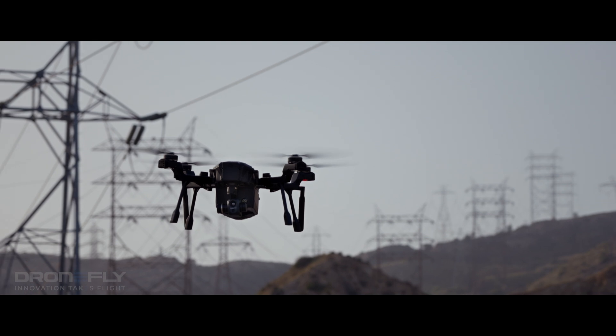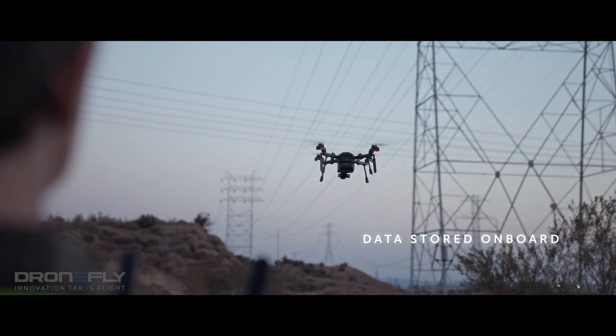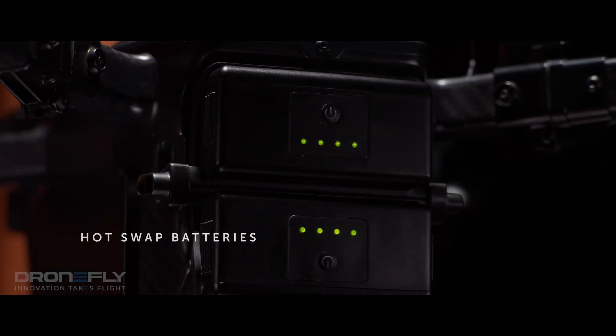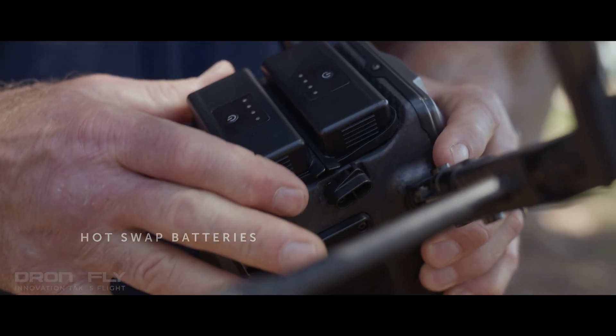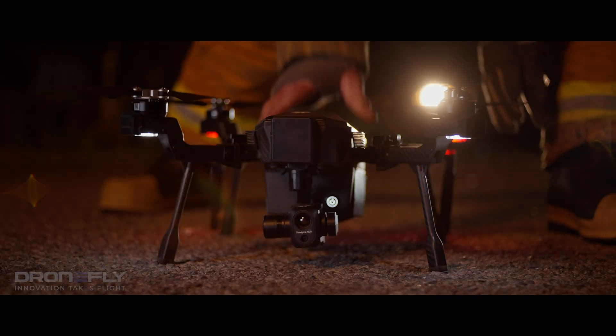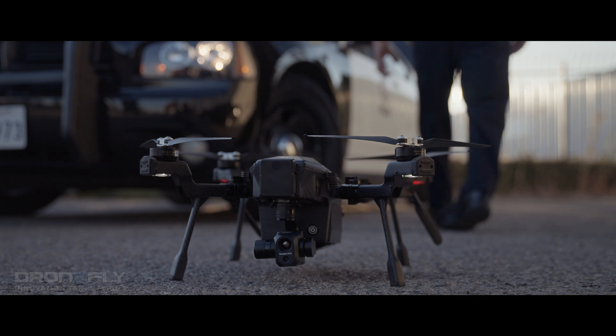Designed for data security, data is stored on board and not in the cloud. Cyrus features hot-swappable batteries to minimize downtime and a quick-connect gimbal so payloads can be swapped quickly and easily for expanding mission needs.